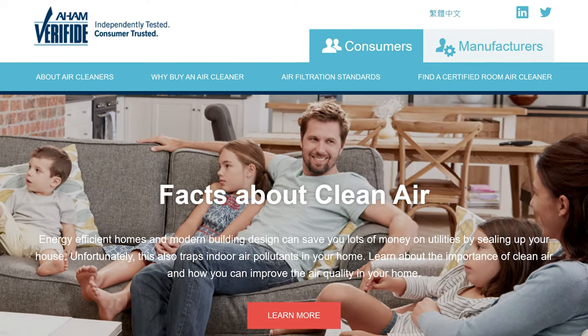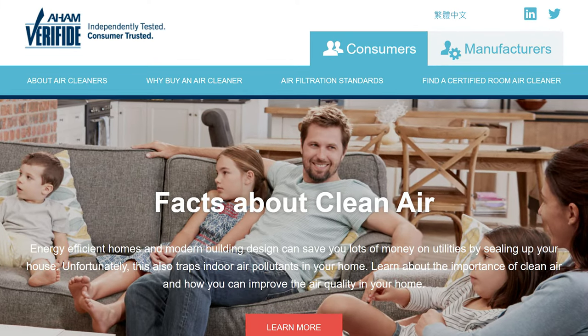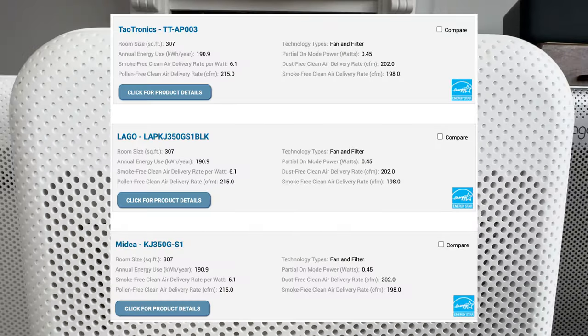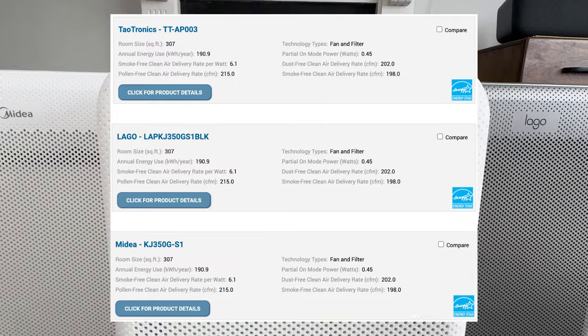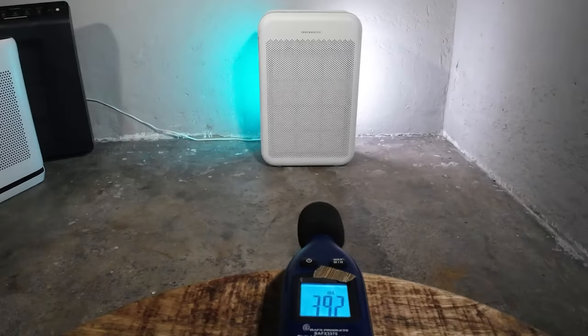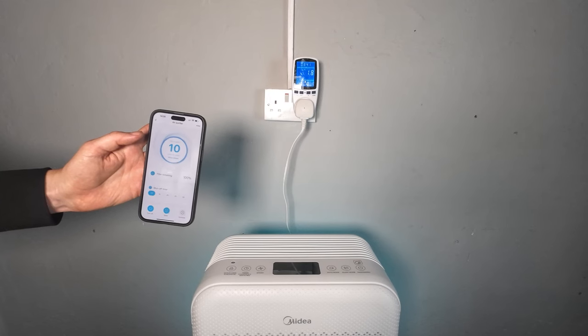The first thing I like to do is check the Association of Home Appliance Manufacturers to see if a CADR report exists. What's interesting is the CADR report is exactly the same for each device. We could assume based on these CADR reports that this is the exact same device, but we're still going to test each device on air cleaning performance, sound level generation, and energy usage.